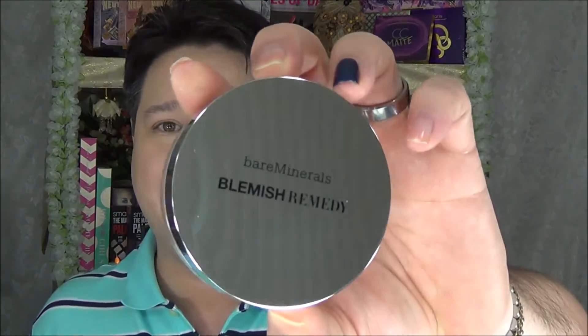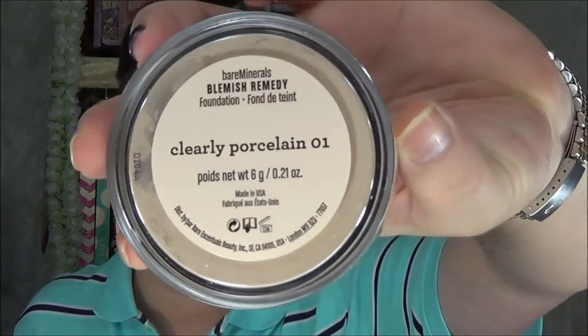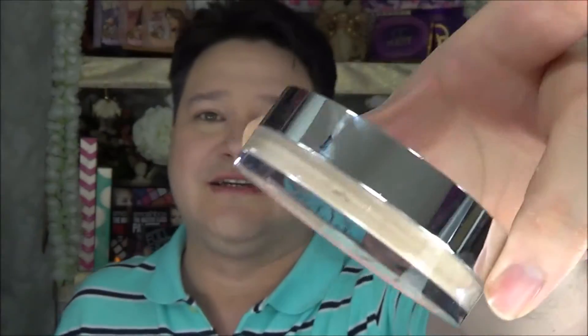Next is the Bare Minerals Blemish Remedy Foundation in the color Clearly Porcelain — 01, the lightest color they make. It's actually perfect for my wife, though it might almost be a little dark for her. She hasn't tried it yet. I love the way this looks. It's going to be covered in fingerprints the second anyone starts using it, so I'm putting it away safely.